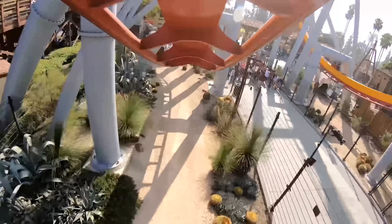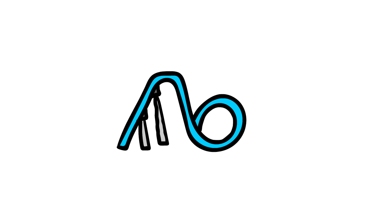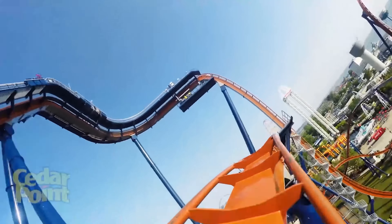B&M is one of the most popular manufacturers out there, arguably the most popular manufacturer. They dominate the hypermarket, literally have a monopoly over the invert market, and their new tour the dive coaster has been picking up steam in recent years. Dives have become so popular that people don't like them simply for the fact that there are just so many of them and they're too similar to each other.